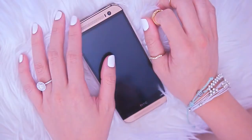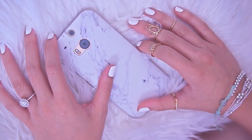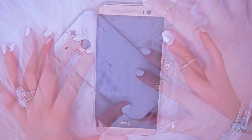So let's get into this video. This is my phone — it is the HTC One M8 in amber gold. And this is my case; it is just a simple classic marble printed phone case from Casetify.